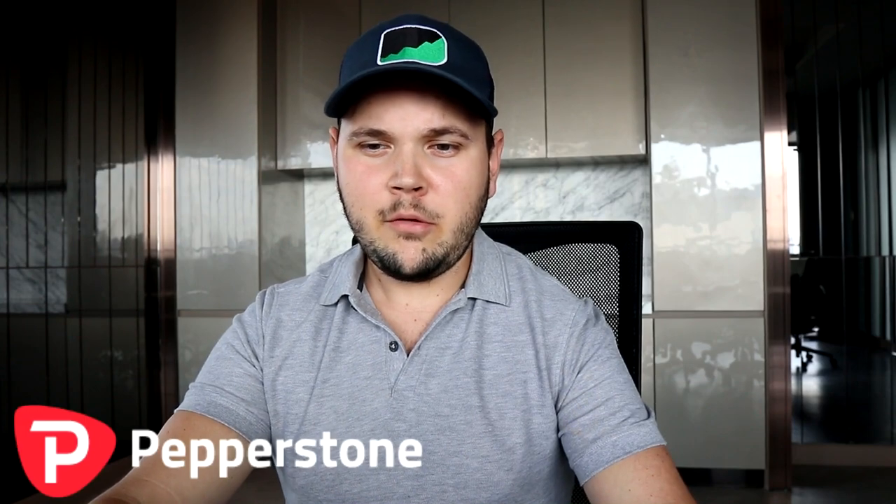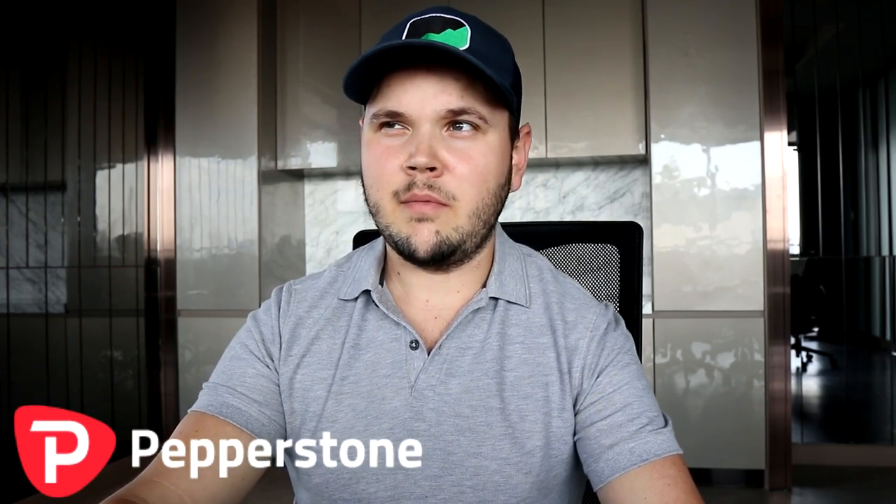Pepperstone is a broker I've not been using for very long — about maybe three to six months now, on a partial basis, not fully. The reason is they were not available for Canada before, so I could only sign up with them when I had an address in Thailand, because they accept people from Thailand. They do have some restrictions around Canada and the US, so not anyone can trade with them.